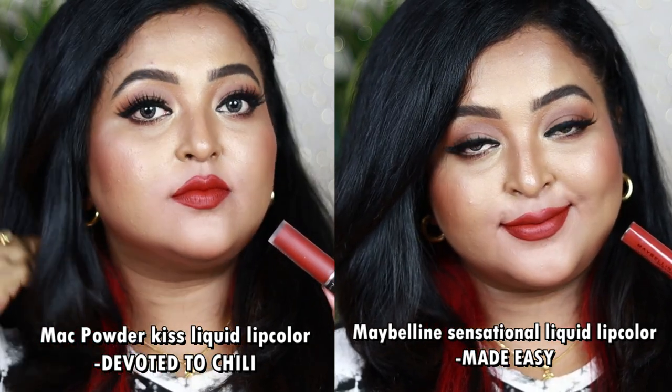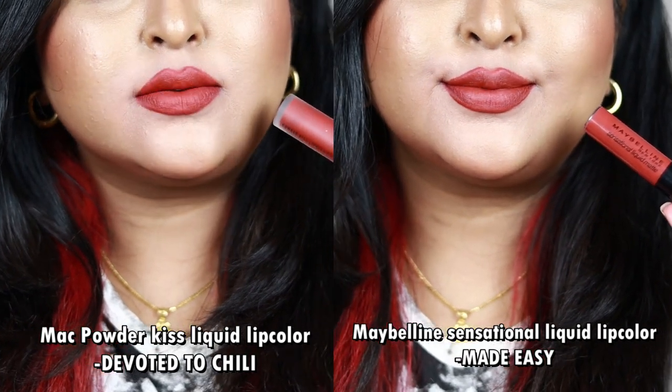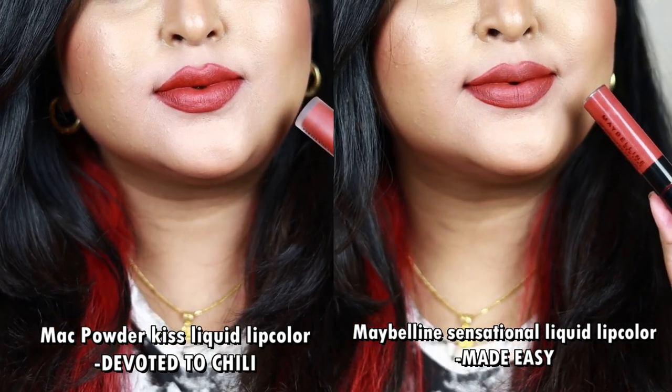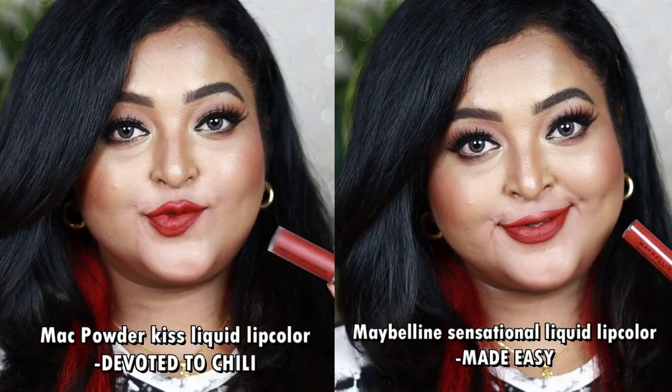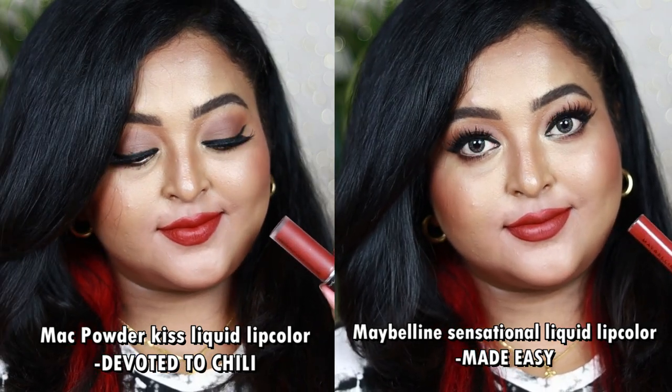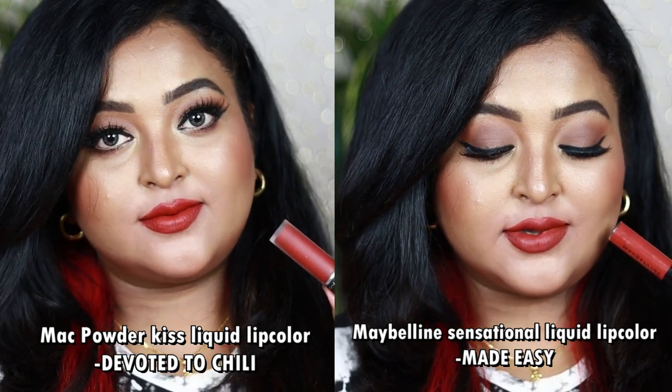The difference is only in formulation. Devoted to Chili is a mousse liquid lipstick giving a mousse powdery matte finish, whereas Made Easy is a liquid lipstick that applies creamy and dries to 100% matte without drying your lips. Both are very comfortable. Made Easy is priced around 349 rupees — so affordable. Both work well on all Indian skin tones with warm-tone eye looks like peachy glittery eyes, matte brown eyes, champagne, or copper eyes.